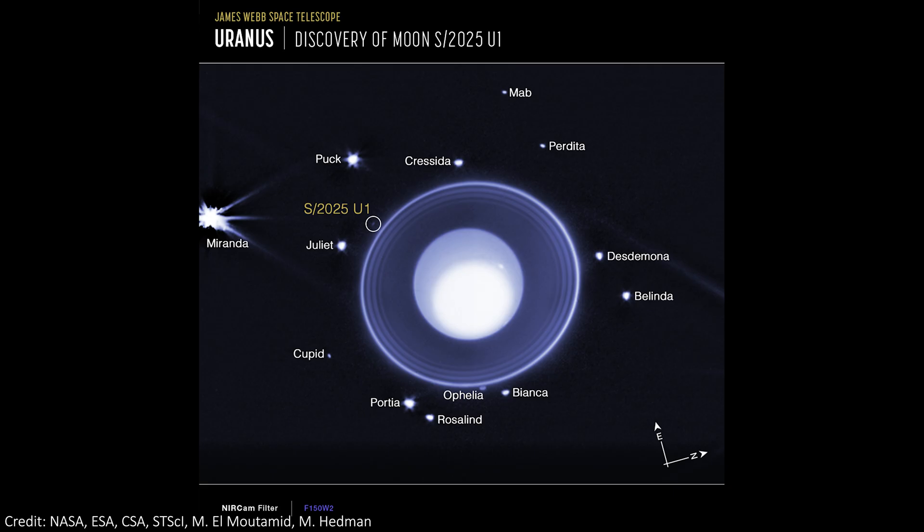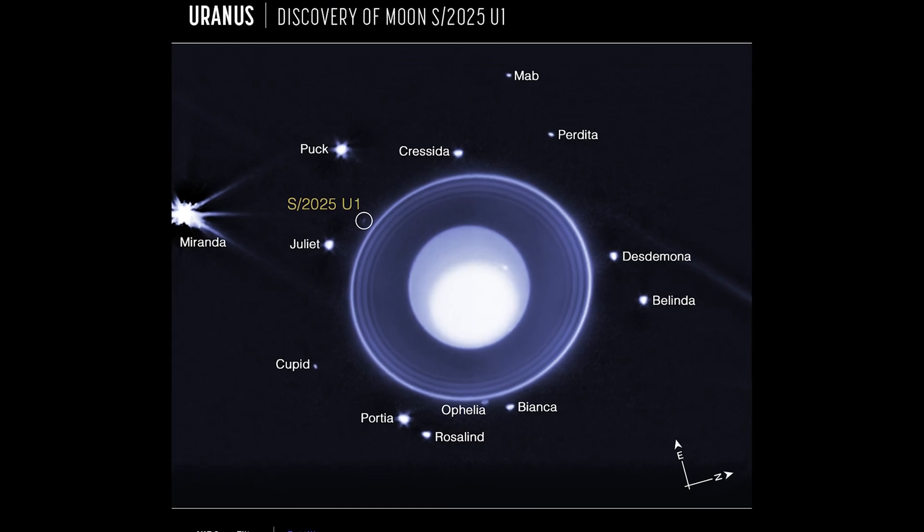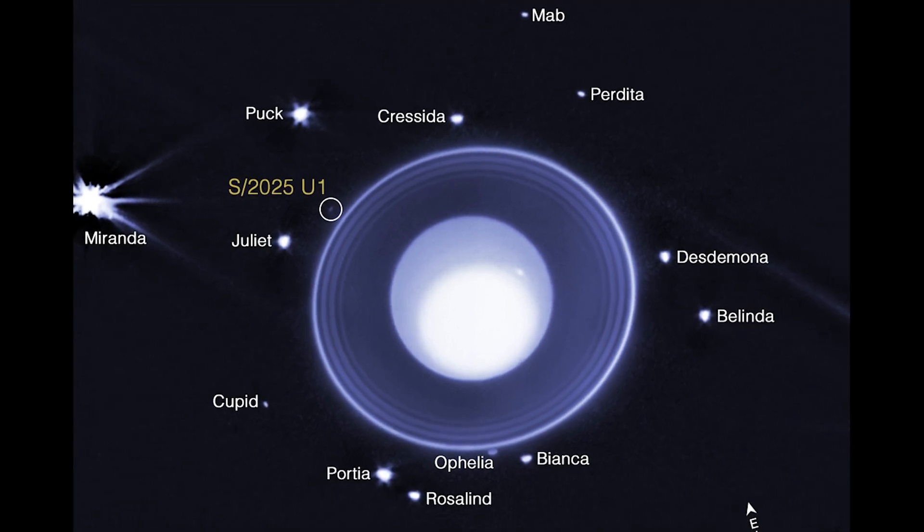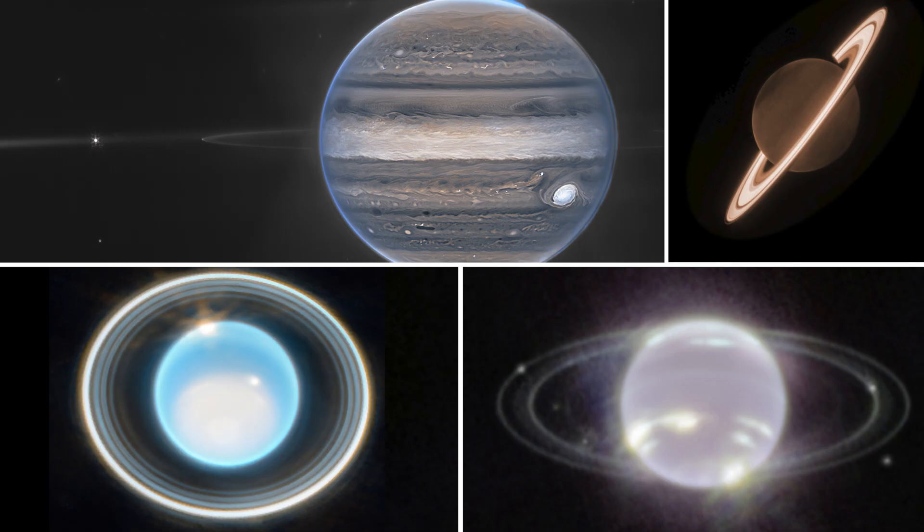The discovery of the new moon of Uranus took place back on the 2nd of February 2025, as part of a JWST program to study the moons and rings of Uranus. Yes, Uranus has rings, just like all four of the outer planets.